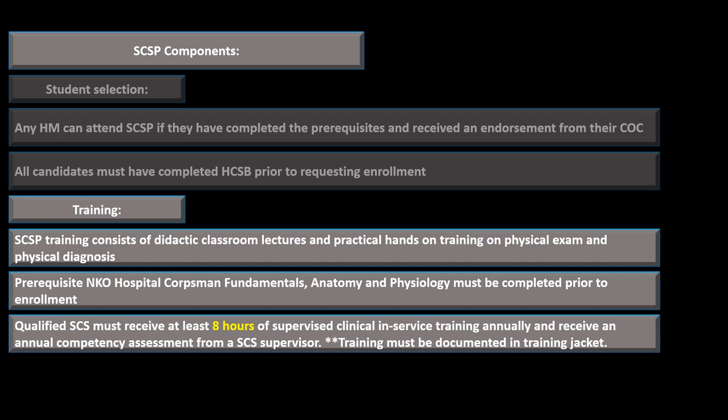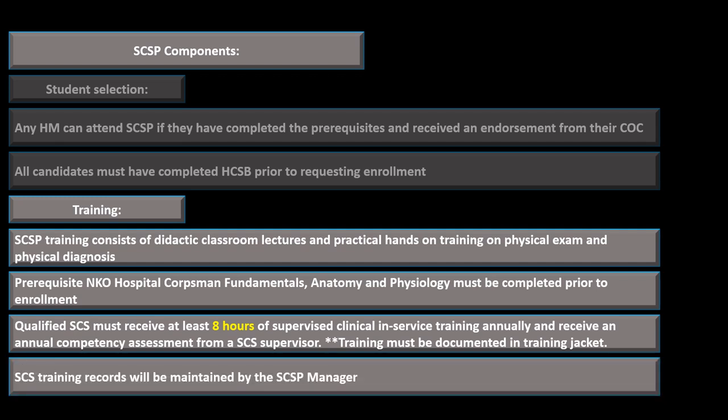Once qualified, a Sick Call Screener must receive at least eight hours of supervised clinical in-service training annually to maintain that qualification, and that must be documented. That training is conducted with the Sick Call Screening Supervisor and documented in the Sick Call Screener's training record, which is maintained by the Sick Call Screener Program Manager. We'll talk about the Sick Call Screener Director, Manager, and Supervisors next.